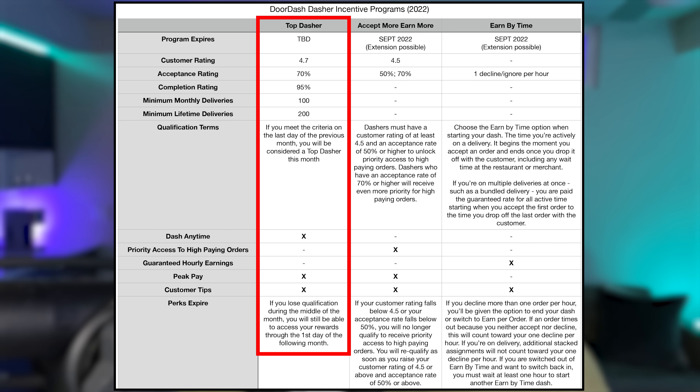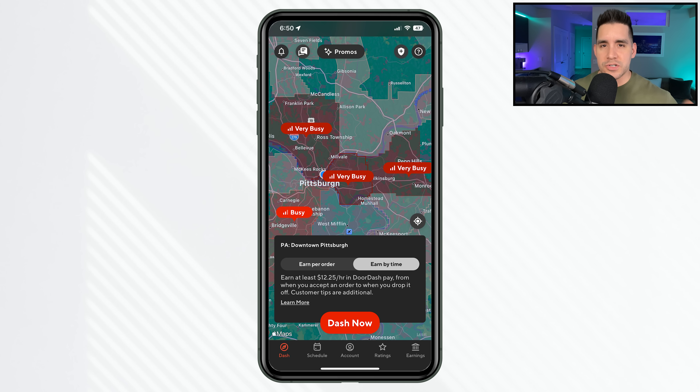One feature that's been around for a while and I don't see being discontinued is Top Dasher. With a 70% acceptance rate, 95% completion rate, and a 4.7 Dasher rating, you'll get access to dashing at any time. Traditionally you can only go online in red zones on your home screen — your large marketplace broken into different segments, some grayed out and some red. You can go online in those red zones, but with Top Dasher you can go online in the gray zones.